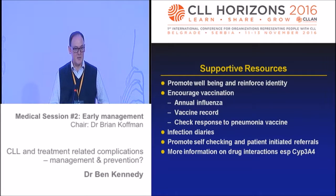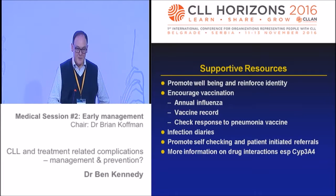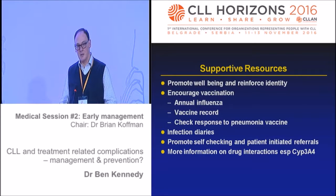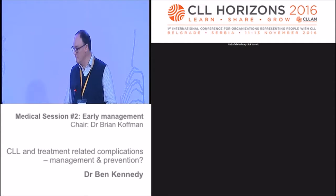In closing: we must promote well-being and reinforce identity, encourage vaccinations, and encourage looking out for infection. What about patient diaries and self-checking? And what about drug interactions? The issue of CYP3A4 and drug interactions - you can't have grapefruit, you can't have this or that - the quality of that information can be improved, and that's something worth considering. Thank you.